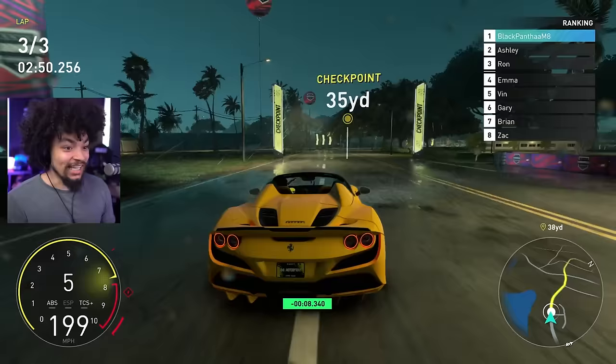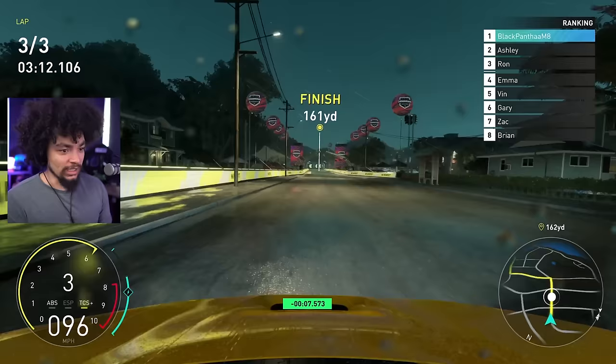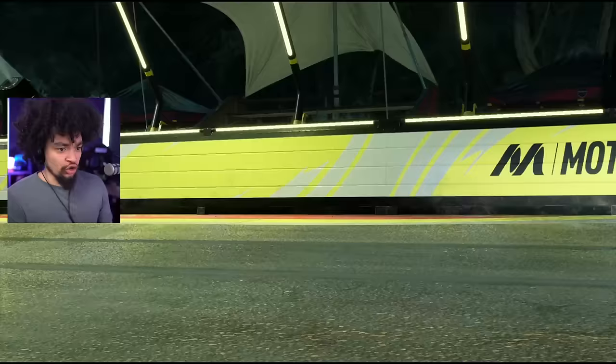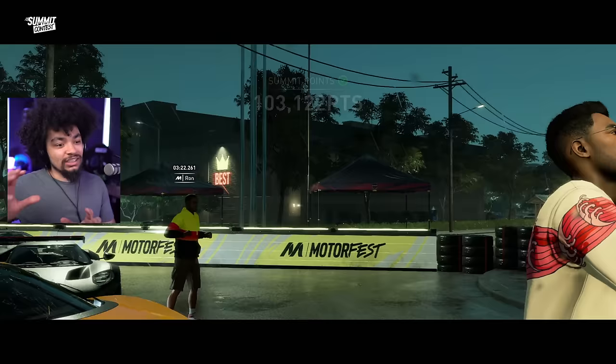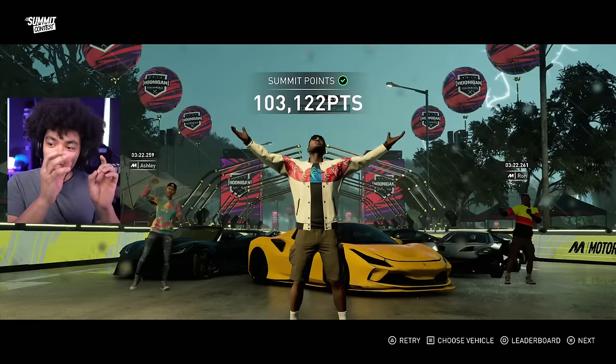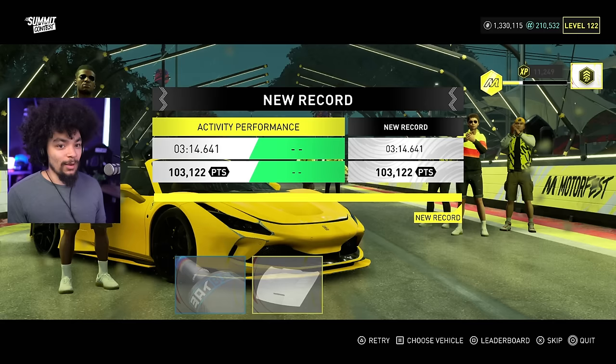It feels good — the acceleration is impressive. This would be an epic cruising car. I really want to get a sound tune to make it sound a bit more high-pitched — that would be epic. Crossing the finish line — a little bit slidey but not too bad. Anything near 100,000 is a really decent score. I got 103,000 — and that was my first time driving the car competitively. A great starting place — pretty impressive, I'm quite happy with that.